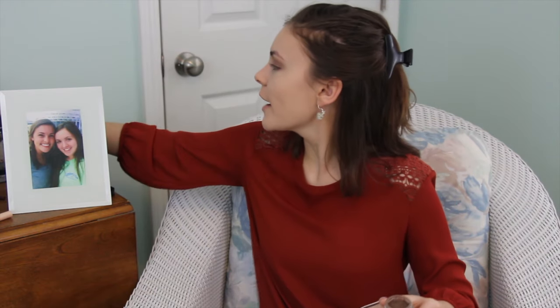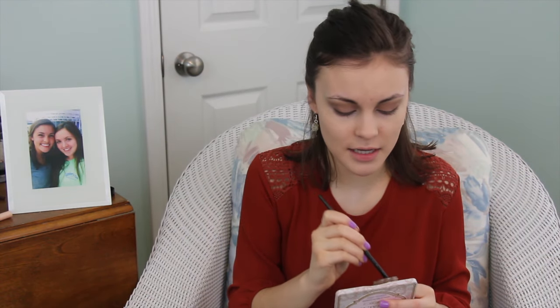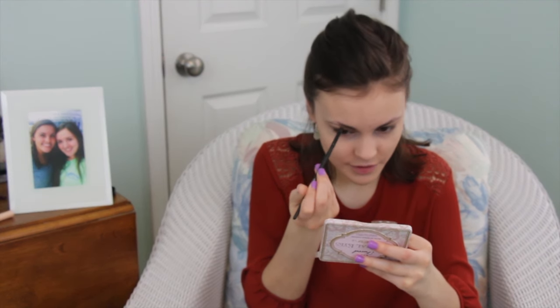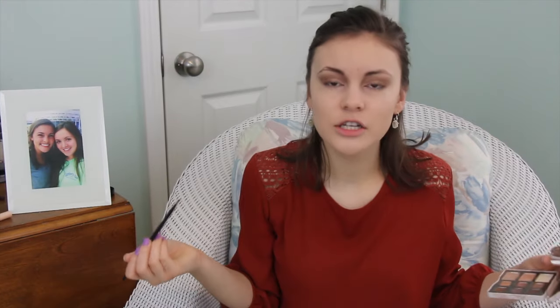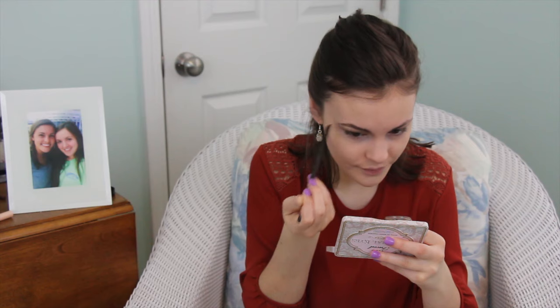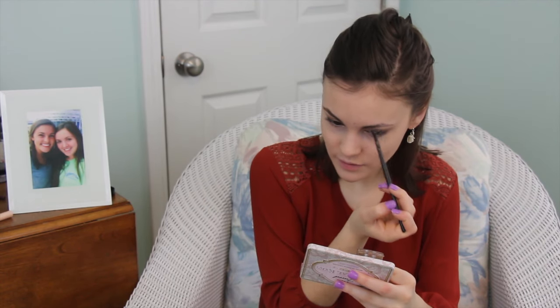Now that that is done, I'm going to do my eyebrows. As you guys probably know, it's the Anastasia pomade in Soft Brown. It's my favorite way to apply my brows and I use the angled brush by e.l.f., which I need to get more of because I'm lazy and I don't like washing these brushes — they get so full of gunk. So instead of washing them more often, I'm just going to buy more because they're only $3. They probably have some on Morphe too, so I should check those out.